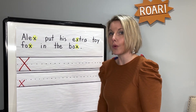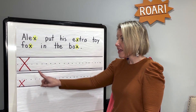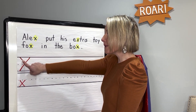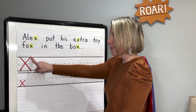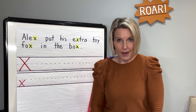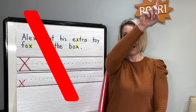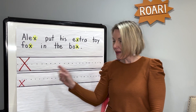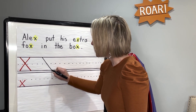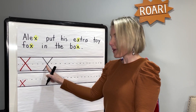Now it's time to practice writing the letter X. Do you have something to write on and something to write with? Great. This is an uppercase X. Watch me trace it with my finger. I start at the top and I do a big diagonal line down. Then I jump back up to the other side and I do another big diagonal line down. Can you sky write an X with me? Start at the top, big diagonal line down. Start at the other side and a big diagonal line down and cross it. Uppercase X. Notice how I cross right in the center.